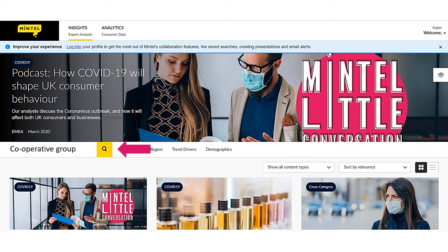I am looking for information about the Cooperative Group. Click on the magnifying glass icon to search.